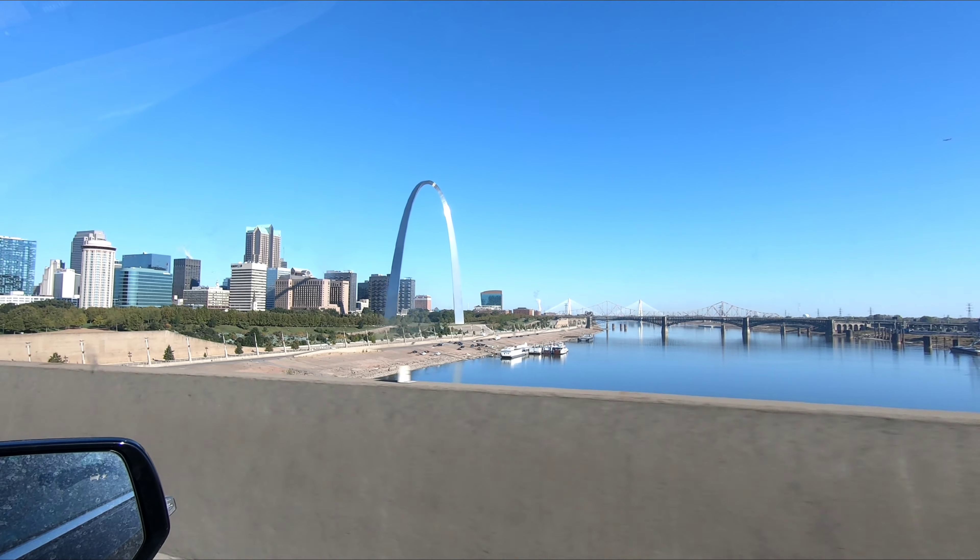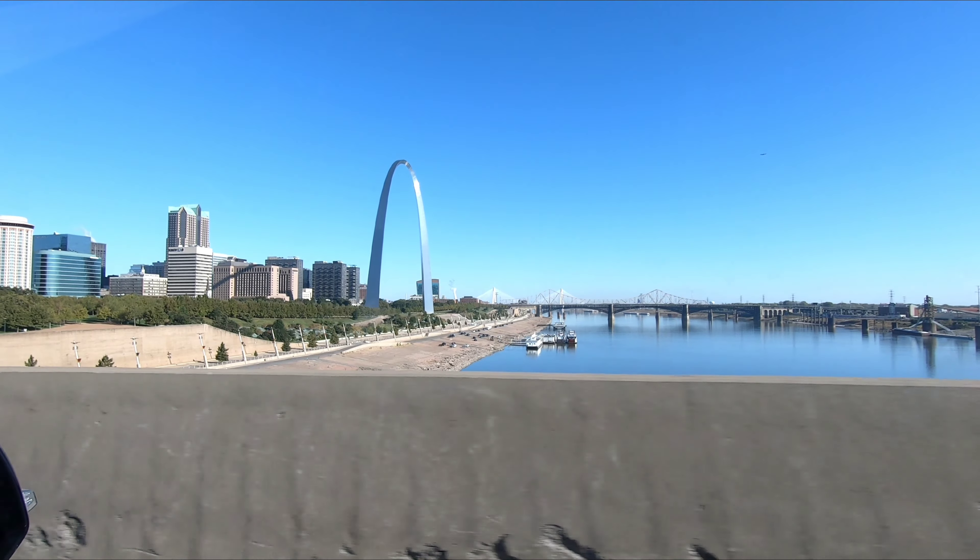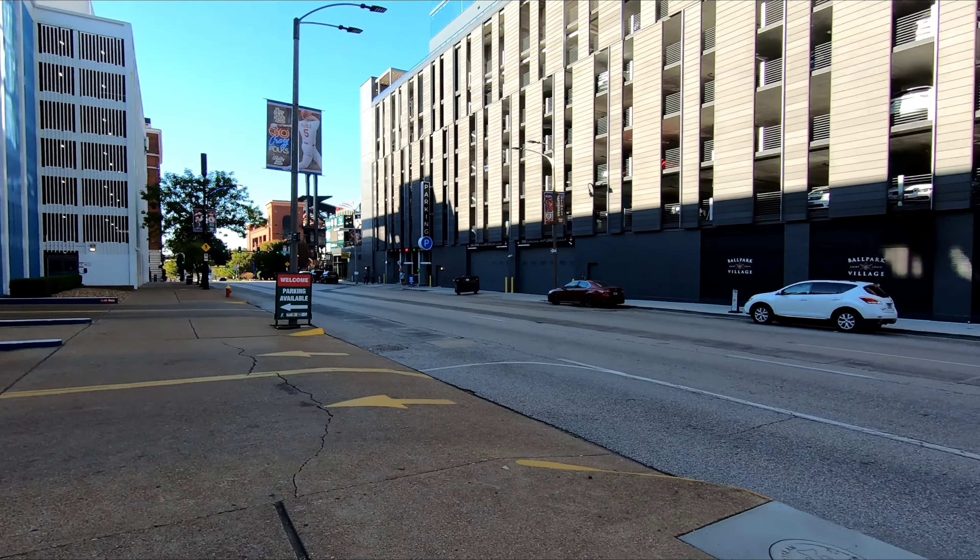Taryn, are we excited? Sure. We're going on that boat tour later this afternoon, right down there. We are in St. Louis. St. Louis.